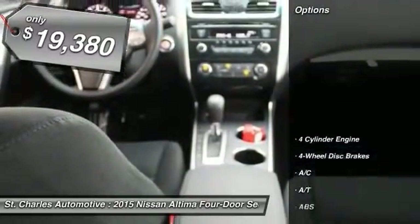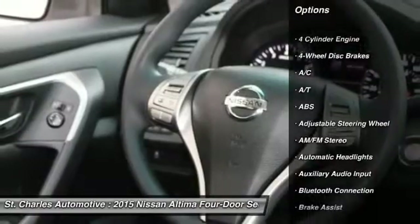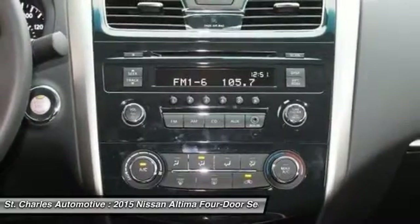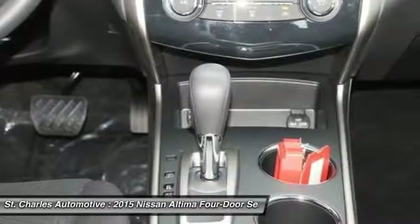Here are some of this vehicle's great options: traction control, anti-lock braking system, steering wheel audio controls, stability control, keyless entry, Bluetooth, driver airbag, power steering, adjustable steering wheel, cruise control.